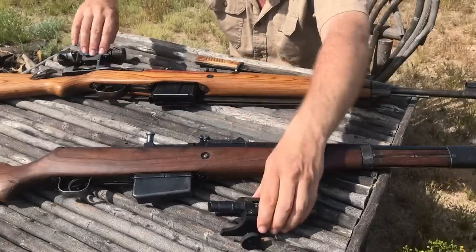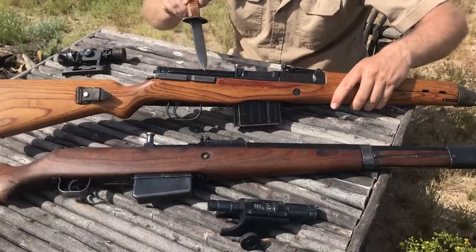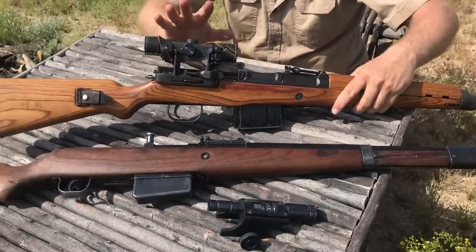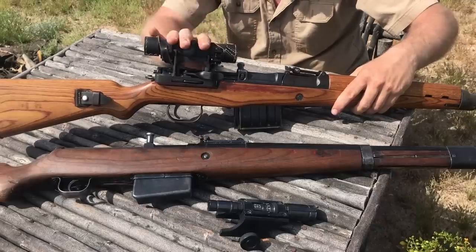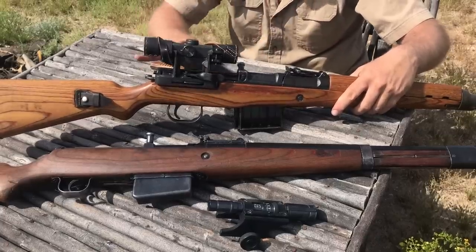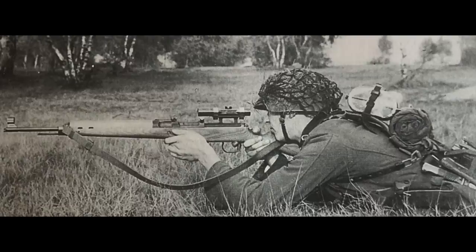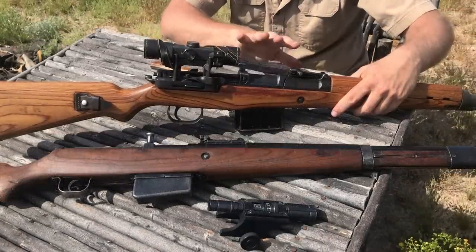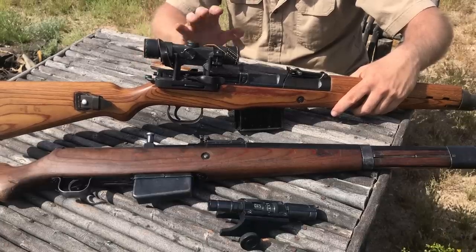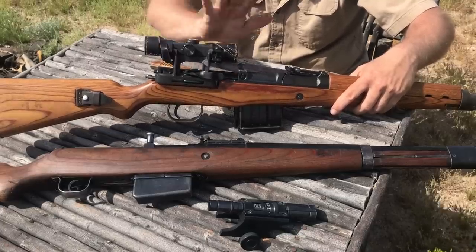They decided to increase the capabilities of the G43 by adding an integrated scope rail that actually does retain zero, but it mounts the ZF-4, a 4x optic rather than the ZF-41. That gives you a much better sighting system - adjustable for both elevation and windage, and you can still use the iron sights. However, accuracy in field trials turned out not to be what a sniper would want. This really is a DMR - accounts from books show snipers using these out to 300 meters. Within 300 meters it does a very good job; after that, precision shots start falling off. It is not a good sniper rifle.